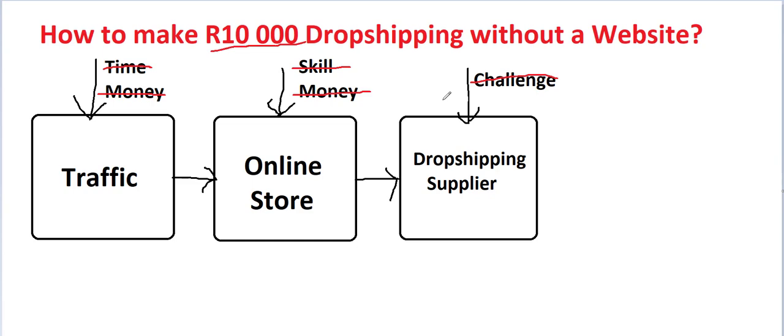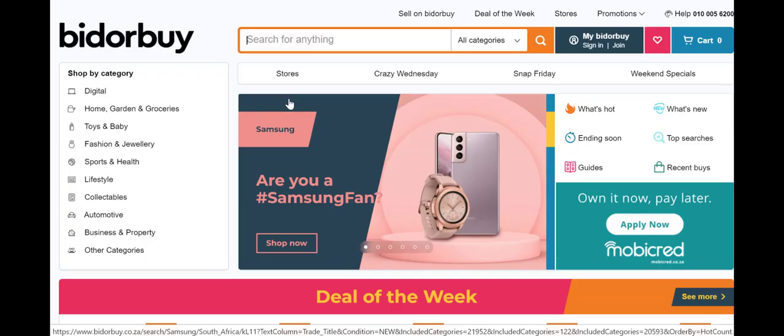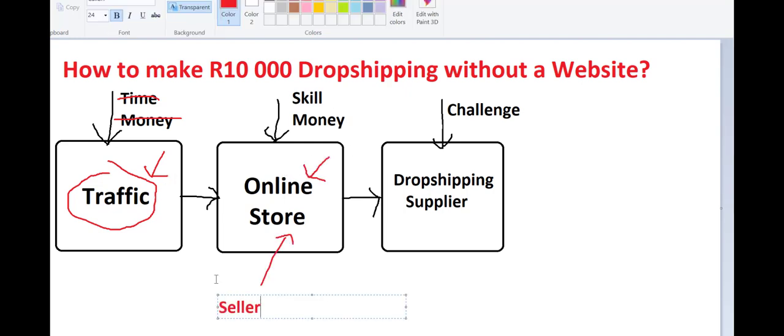What you use to make 10,000 a month without a website is Bid or Buy. Bid or Buy is perfect because, number one, they get the traffic for you. There are already people coming into Bid or Buy right now looking for products and services that you'd like to drop ship. You don't have to spend any time or money getting people to visit — they've already done that work for you.